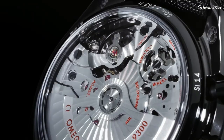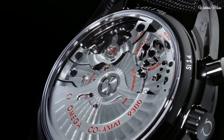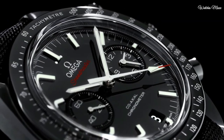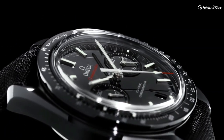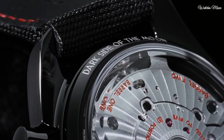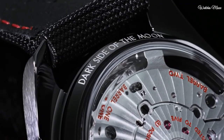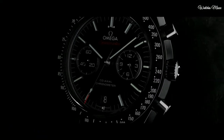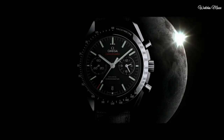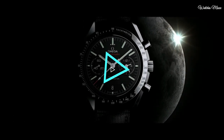Pull push crown. Round case shape. Case size 44.25 mm, case thickness 13.25 mm, band width 22.9 mm, band length 9 inches. Water resistant 50 meters. Functions: chronograph, date, hour, minute, second, chronometer, tachymeter. Swiss made.